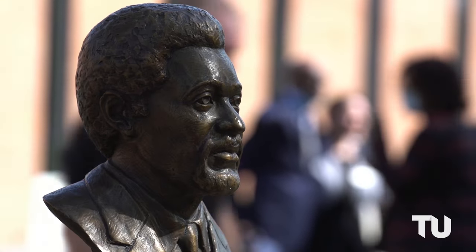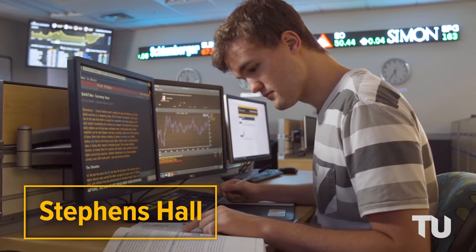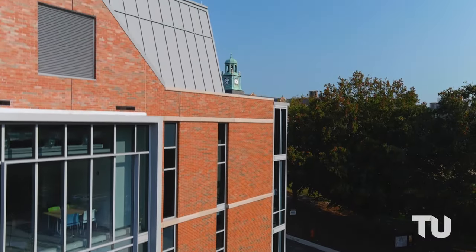As we pass through Chapman Quad, we approach Stevens Hall. Inside this historic building is our College of Business and Economics, along with their state-of-the-art T. Rowe Price Finance Lab.